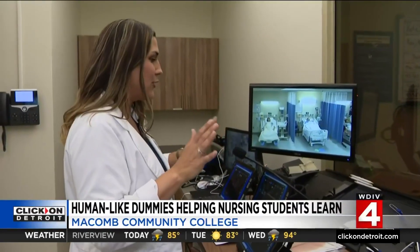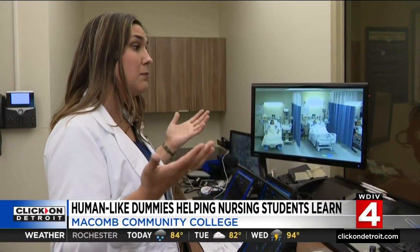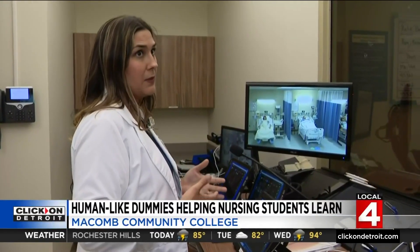I leave sim labs sweaty and scared every time, because I think about it — what if this was my family member? Occasionally we do kill a patient, which is sort of controversial. Some sim labs will say you're not supposed to do that, but if a student makes a mistake, we want them to see what's actually going to happen to that patient.